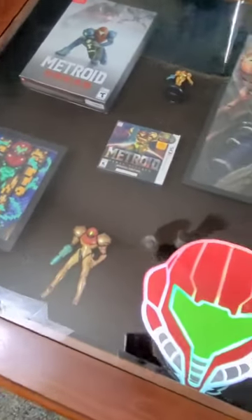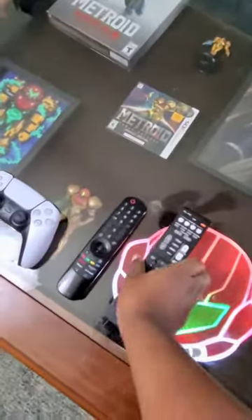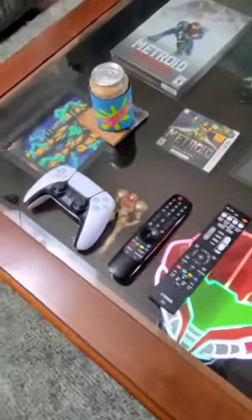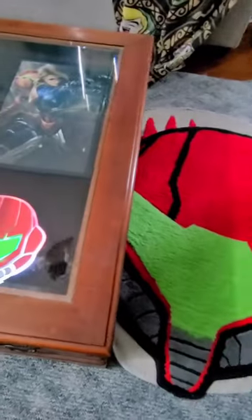Maybe you're more into video games. Shadowbox coffee tables are a great place to put all of your video game merch, controllers, game covers, all of that stuff. And every time you sit down to play a video game, you'll just be looking at all your favorite things.